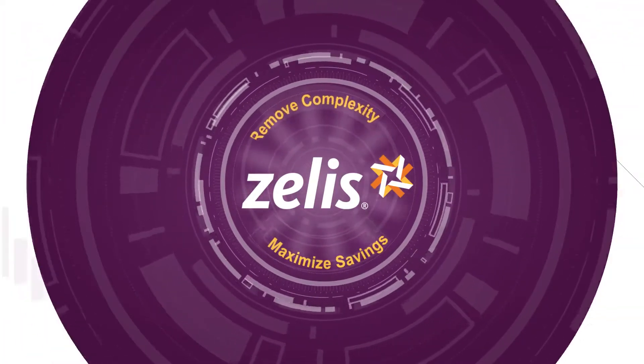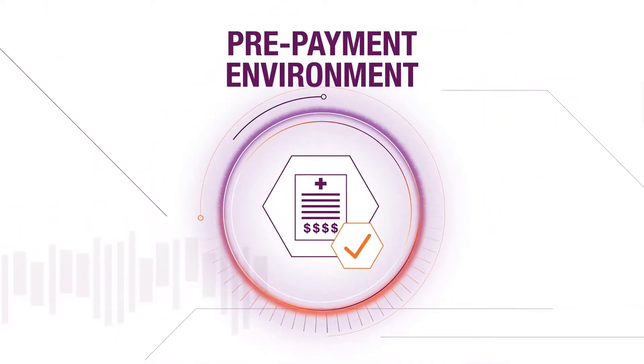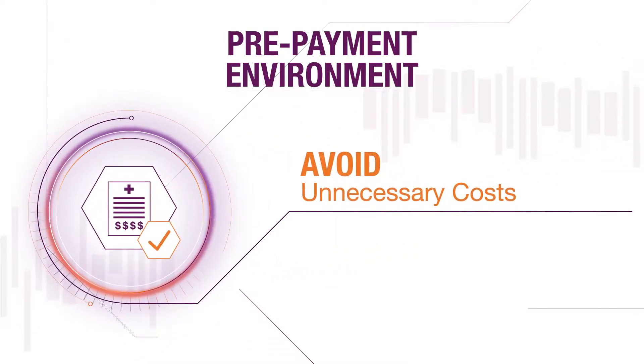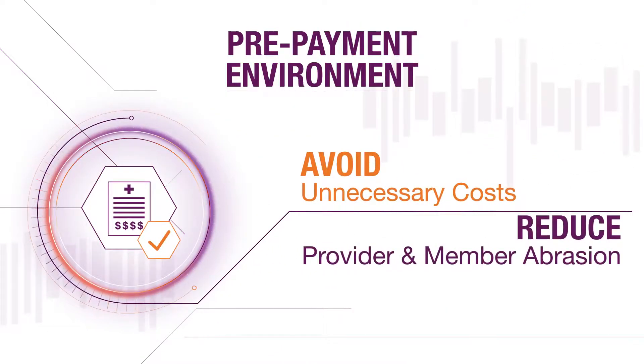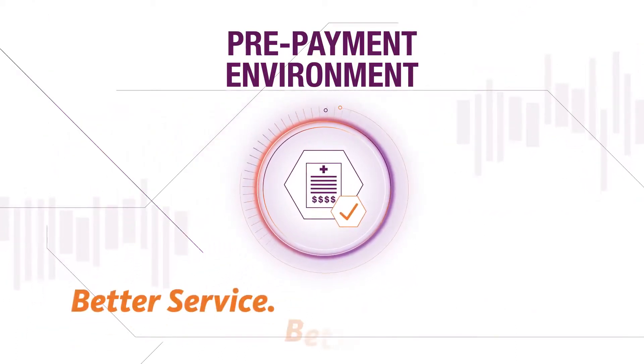By focusing on the prepayment environment, we ensure that claims are priced correctly before being paid, avoiding unnecessary costs and reducing provider and member abrasion. The result? Better service and better performance.